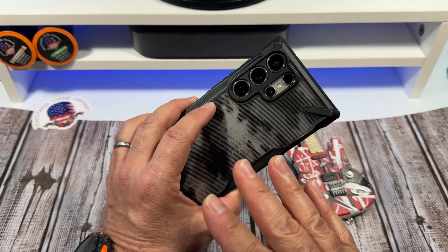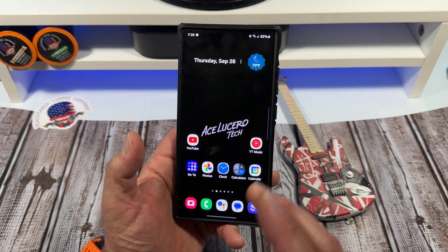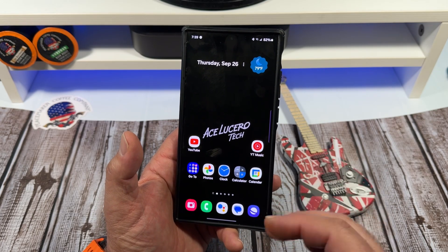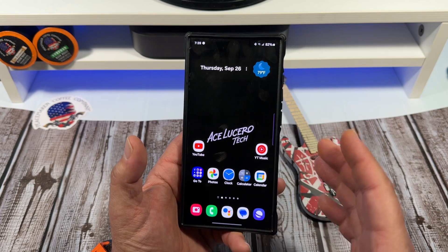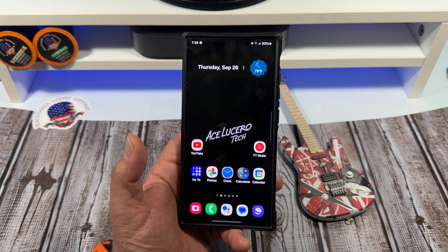If you look back at Samsung's previous One UI beta programs, it offers early access to all the recent flagships and a handful of the mid-range models. I'm expecting the company to keep that tradition going this year.